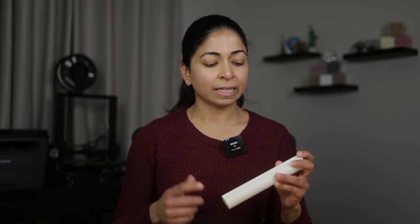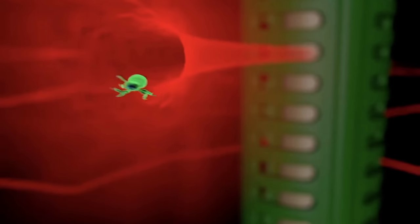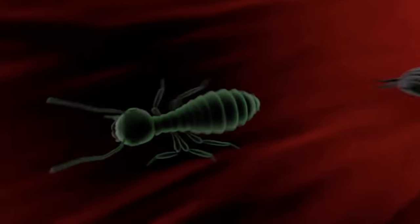Every termite has to molt or shed its exoskeleton to get bigger and live. The chemical inside this bait prevents molting — this is the key difference between liquid systems and bait. Termites do not die immediately after consuming it; they only die when they hit molting. Because termites don't associate dying with the bait, they continue to eat it. Once termites bring this bait back to the colony, it takes around three months to completely wipe them out.